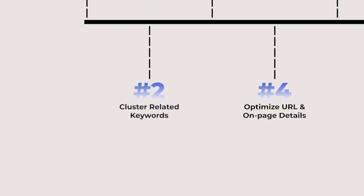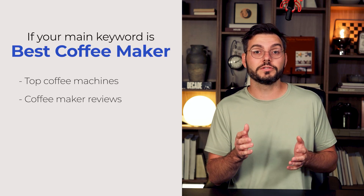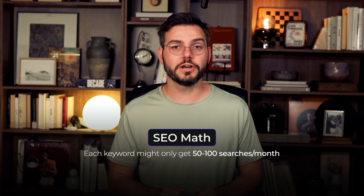Once you've identified these opportunities, the next step is crucial. Step 2: cluster related keywords. Here's where most people make a massive mistake — they find one keyword opportunity and think they'll just optimize for that one keyword. But that's leaving so much money on the table. Instead, you want to cluster related keywords together. So if your main keyword is 'best coffee maker,' you also want to target 'top coffee machines,' 'coffee maker reviews,' and 'best value coffee maker,' all on the same page. Each one of those keywords might only get 50 to 100 searches a month, but when you add them all up, you're looking at closer to 500 to 1,000 monthly searches for one piece of content.